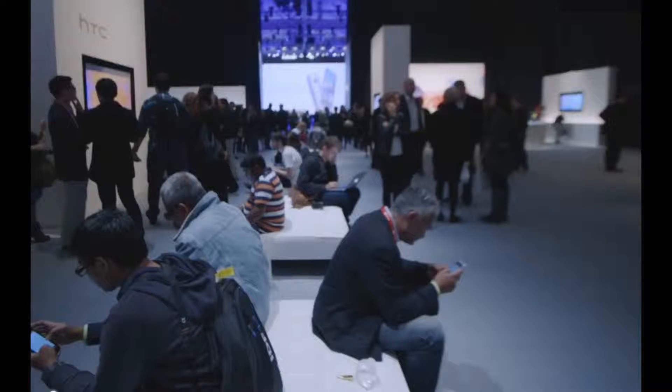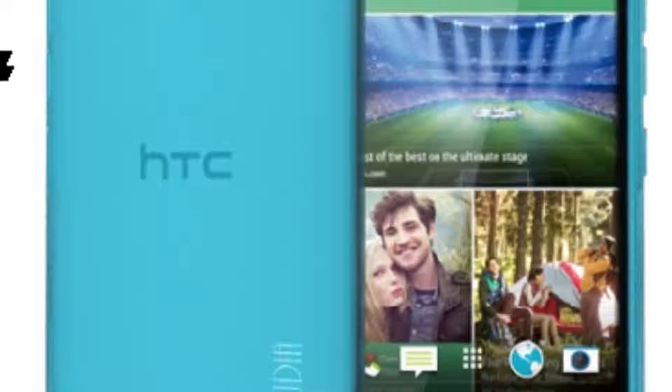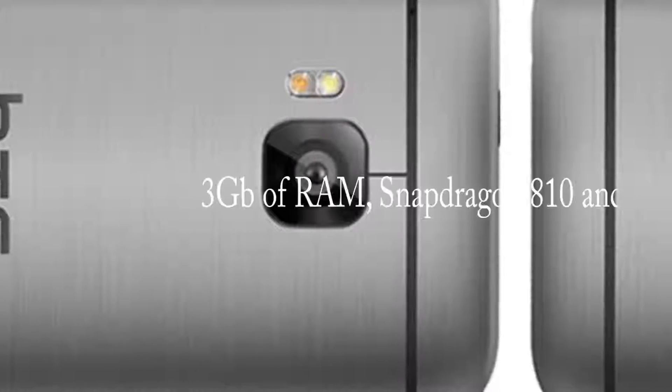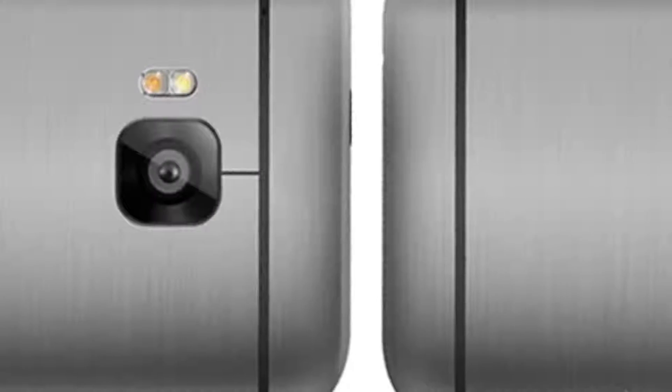To start it off, HTC launched their new M9. This has subtle but welcome changes. Looking at the back, there's a 20 megapixel camera — no dual cameras on the back, which is a welcome change since the UltraPixel overall wasn't as good. They did keep the UltraPixel on the front for better low-light selfies. It also got a specs bump: three gigs of RAM, Snapdragon 810, and Dolby incorporated into their BoomSound speakers, so they sound even better.